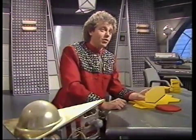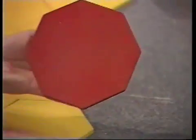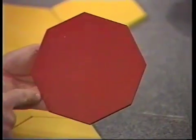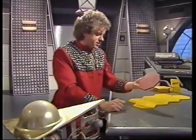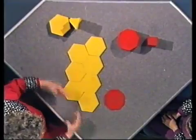The hexagons will fit together, you see, but they won't fit with these one, two, three, four, five, six, seven, eight-sided shapes. What do you call those, Hudson? Octagons. Octagons, that's it. These octagons and these hexagons won't fit together.